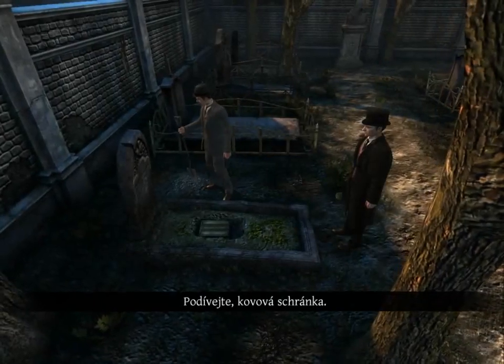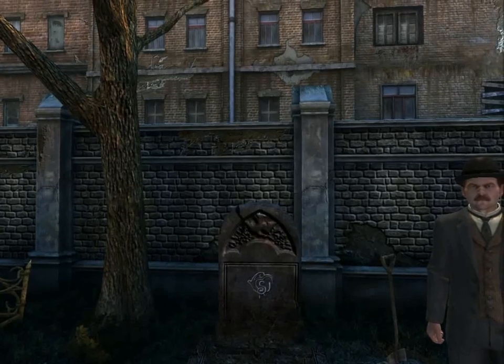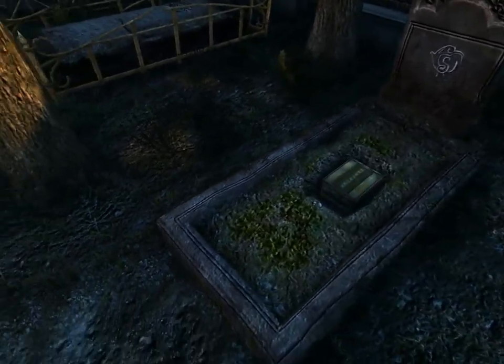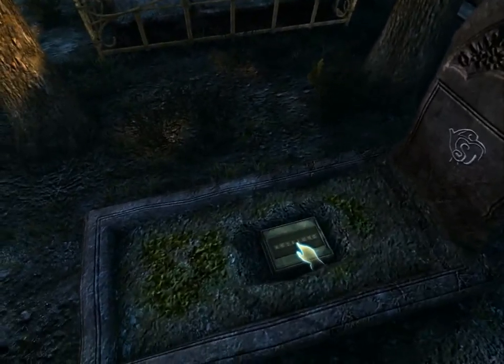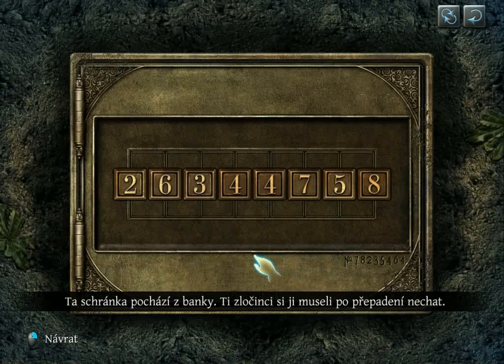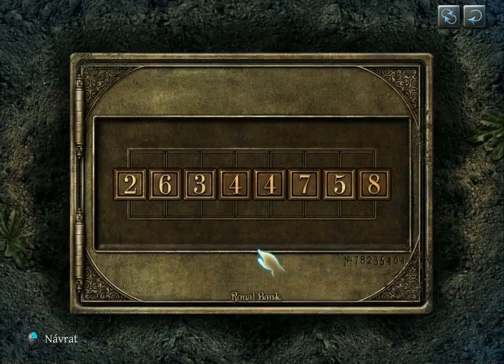Look, a metal box. The lock on this box is rather sophisticated. This box comes from a bank. The criminals must have held onto it after a hold-up.